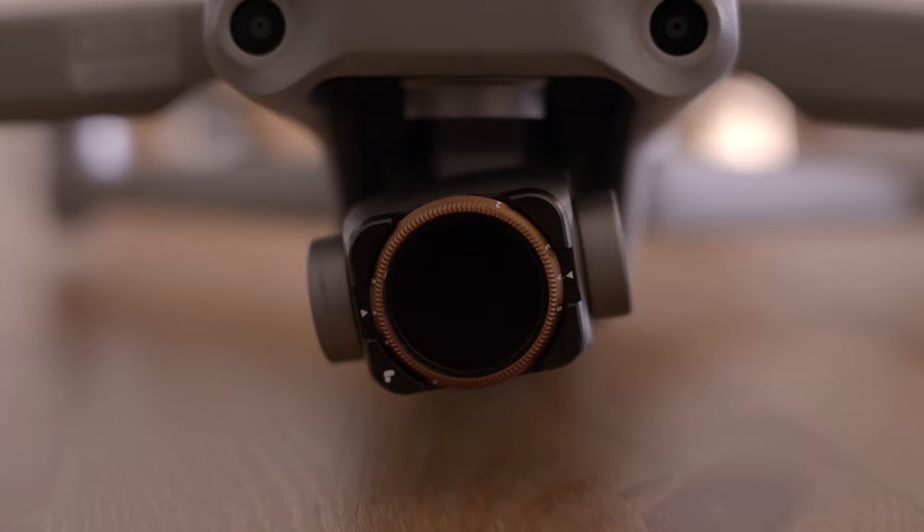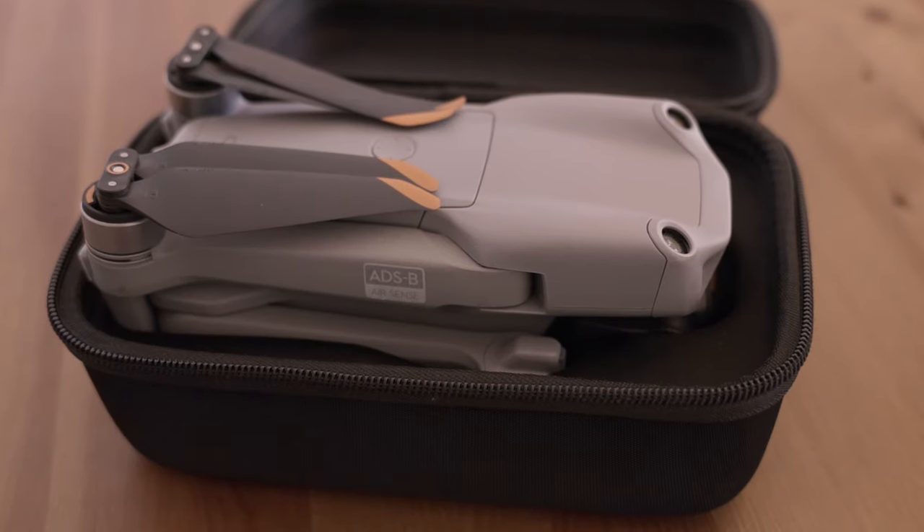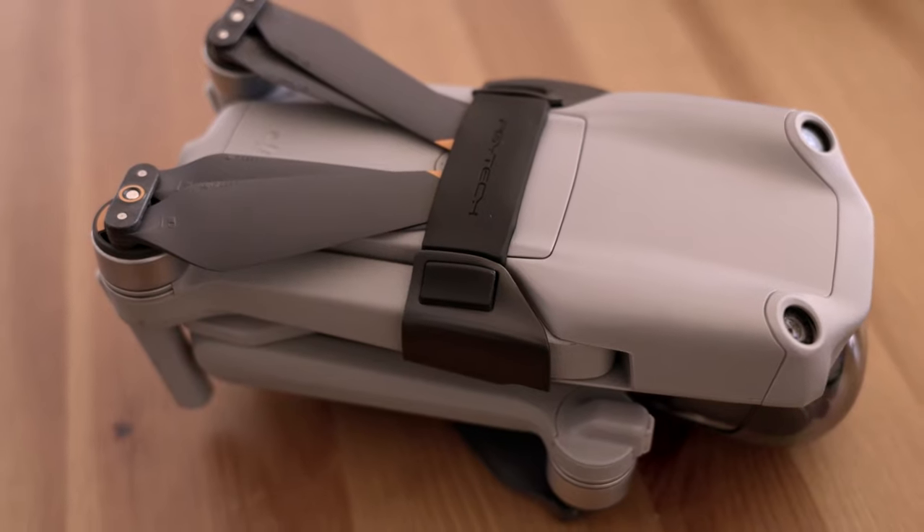For drone accessories, I went with variable ND filters from PolarPro as well — the 2-to-5-stop and the 6-to-9-stop — to be able to shoot at the right frame rate with my drone. I also bought a case for the drone since I didn't go with the Fly More combo, which I felt was too expensive. And finally, for times when I don't want to carry the case, I got propeller straps for the drone — you put one on top and one in the back and they hold the propellers securely in place.